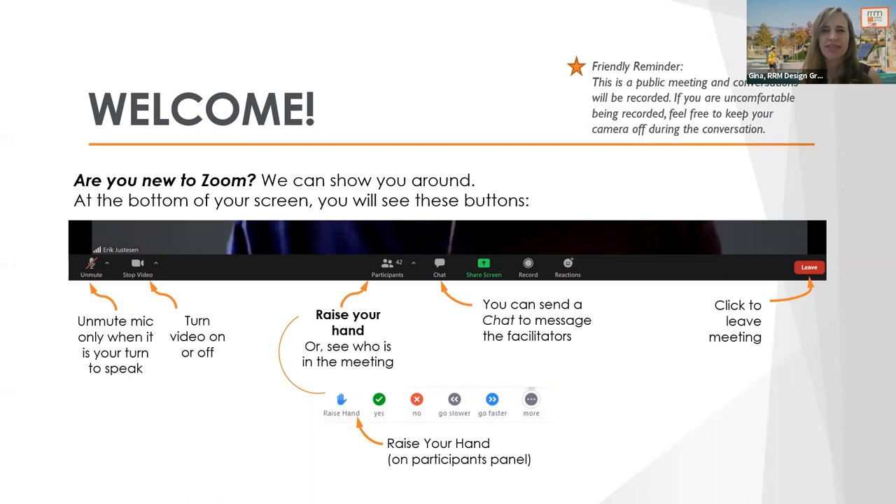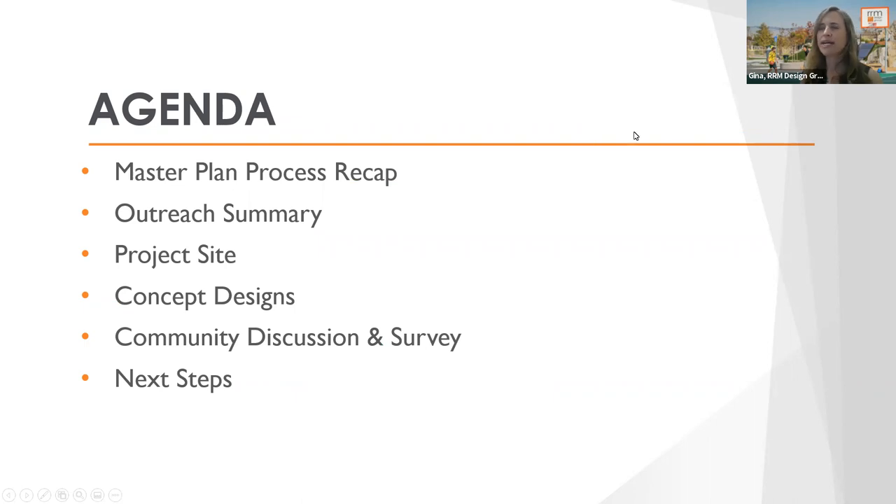So just turn off your camera if you're not comfortable with that. I'm going to go over the agenda for the evening. I'll turn it back to Sheila to present the master plan process for the overall Central Park. Sheila will give that process recap and show you the master plan adopted in 2018. Then I'll give a review of the outreach on the playground project up to this point, go over existing conditions, then the concept designs, followed by discussion and survey to get your thoughts, and finally next steps.